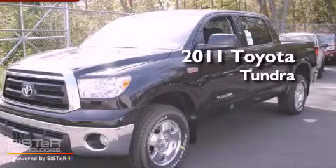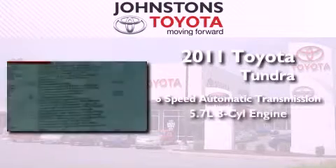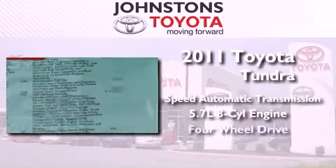This is a brand new 2011 Toyota Tundra. This truck has a 6-speed automatic transmission, a 5.7-liter V8, and 4-wheel drive.